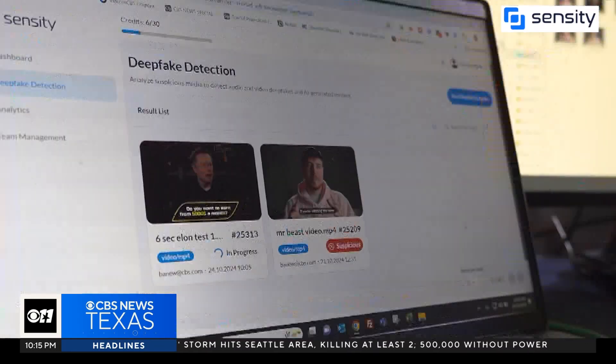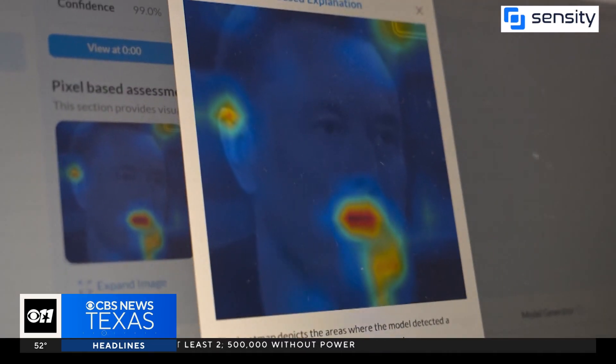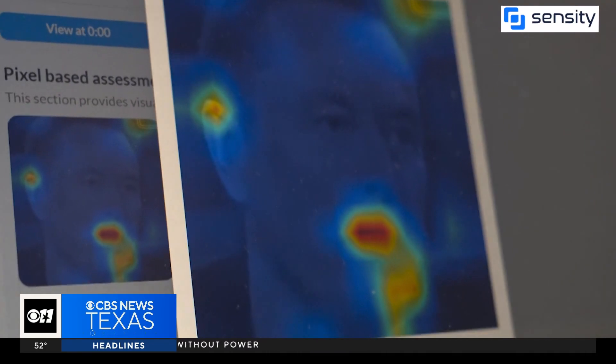Sensity's deepfake detector correctly identified all six clips, showing a heat map indicating where AI manipulation is most likely.